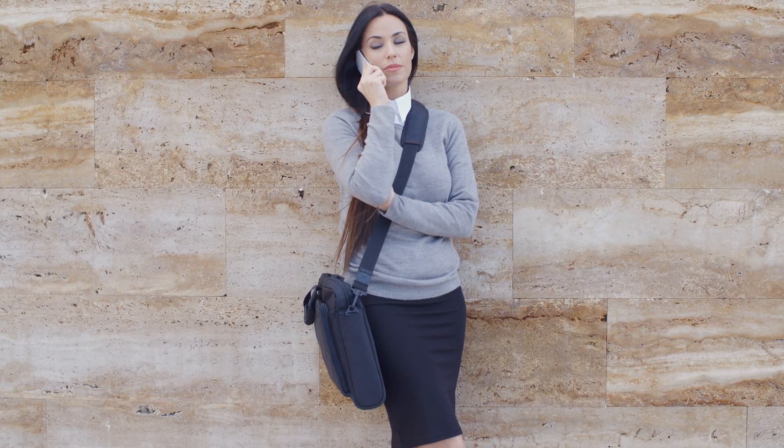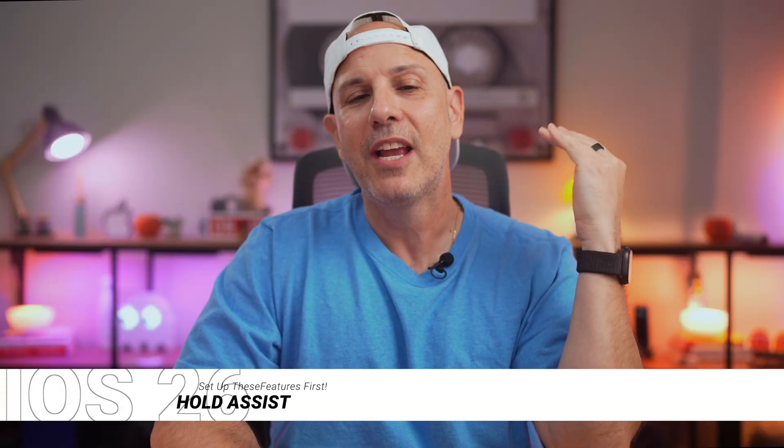Third, stop wasting your life on hold. We've all been stuck listening to elevator music with no idea when someone's actually going to pick up the phone — maybe it's your carrier, maybe it's Comcast. It just takes a long time.